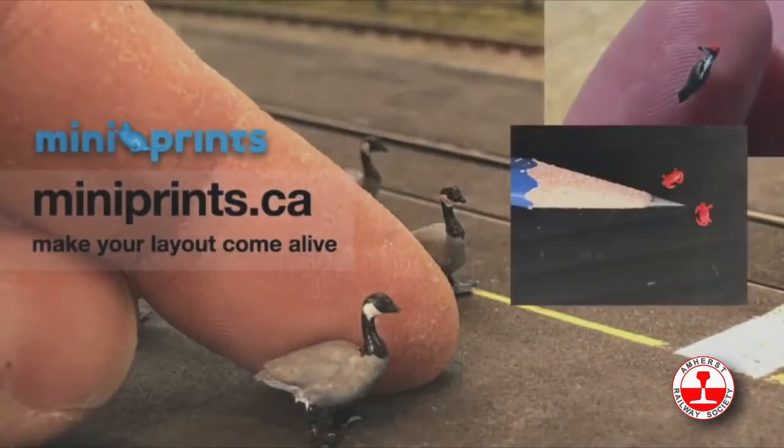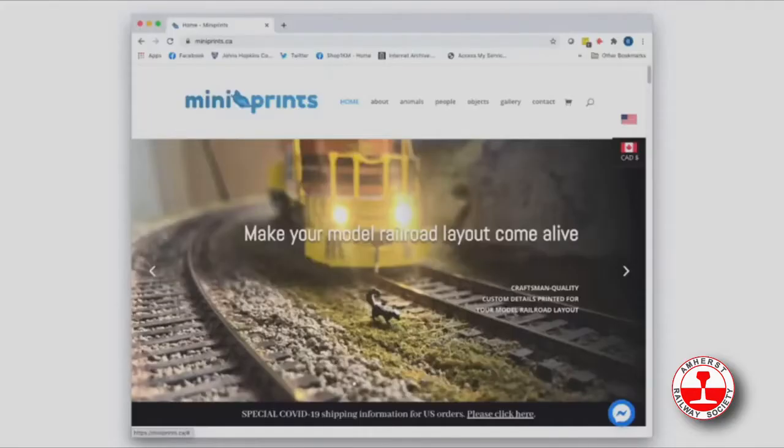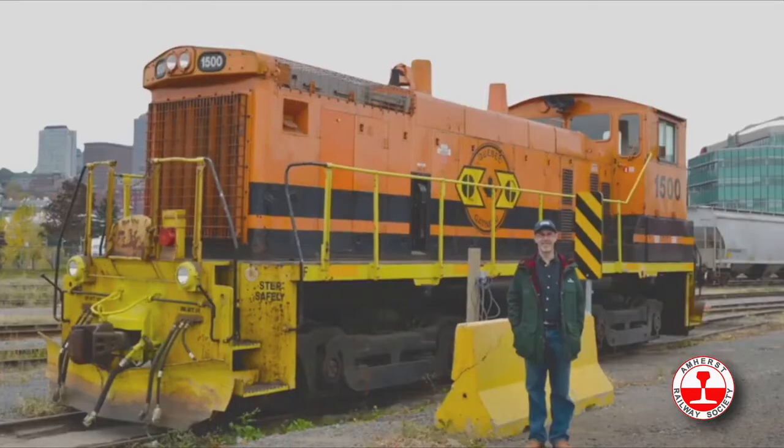Manufacturer-scale scenic details, 3D custom printed for your model railroad layouts. Our goal at Mini Prints is to make your layout come alive. I'm new to model railroad manufacturing, so in the next 10 minutes I'd like to tell you a little bit about the story of how I started Mini Prints and what we can offer you.